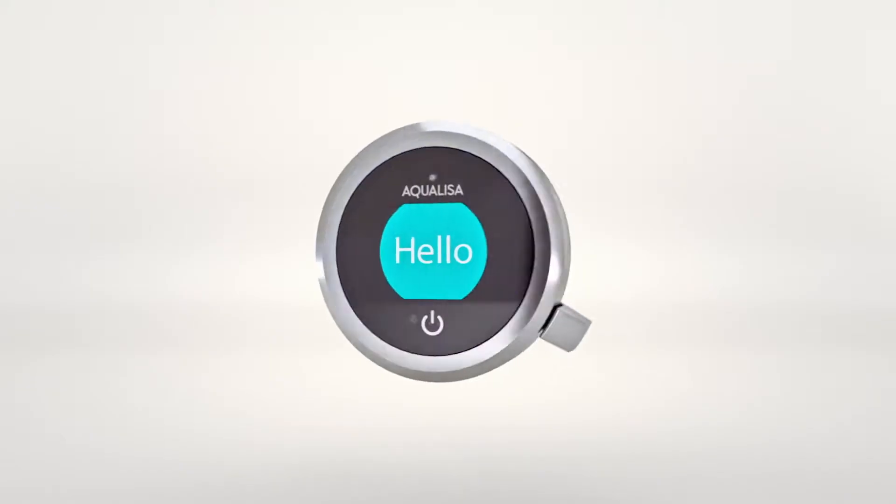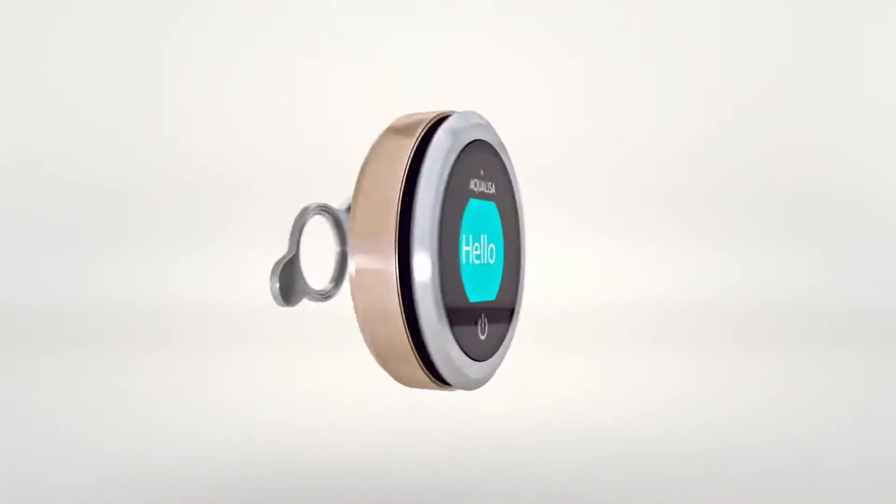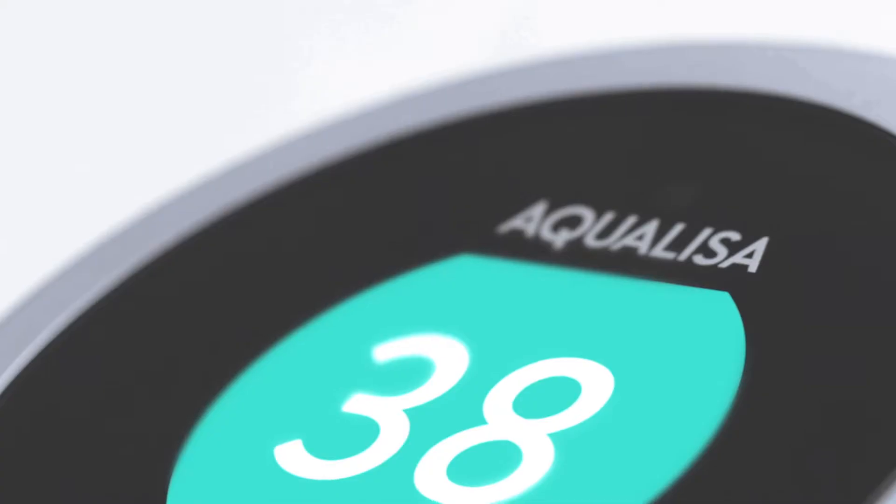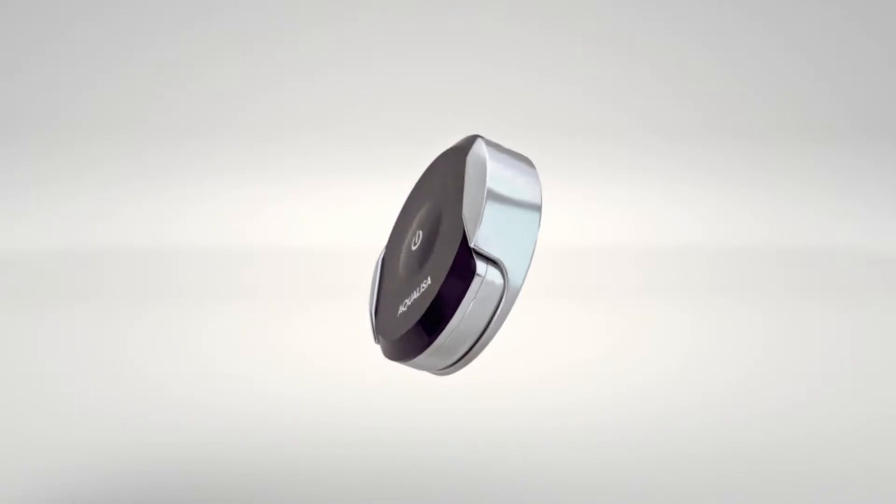Choose from five accents to suit any mood, personality and style. Combined with on-off touch switch, a Q lever, full-color display and remote control.